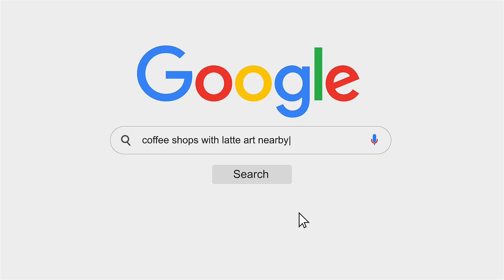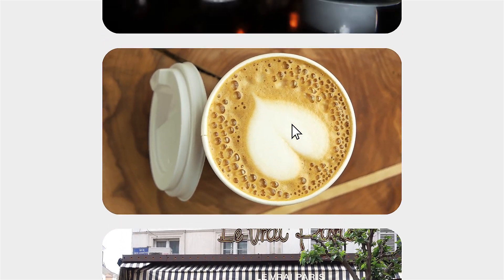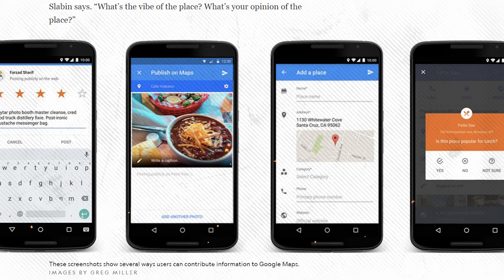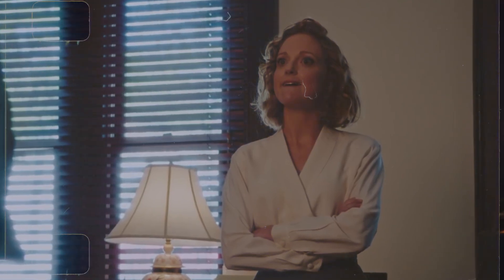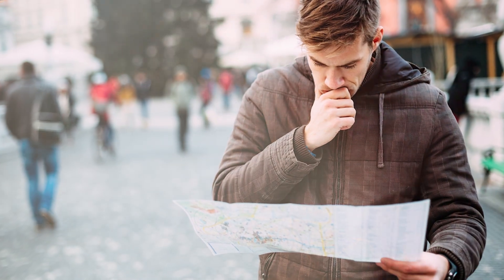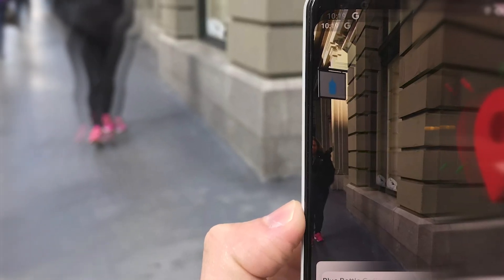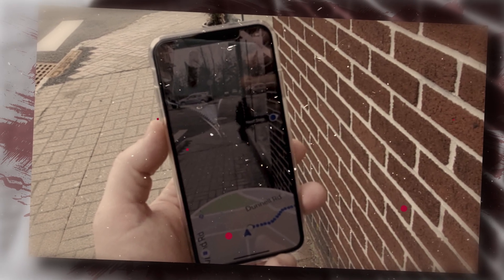Let's say you want to search for coffee shops with latte art nearby, artsy things around your area, or a vegan restaurant. Google Maps can give you information like opening hours, ratings, prices, and menus. You'd also find user-uploaded photos showing as pins on the map. Essentially, it helps you with better decision-making by providing options that align with your taste and budget. You no longer have to be indecisive about where to go, because the AI-powered search from Google Maps makes everything a lot easier.